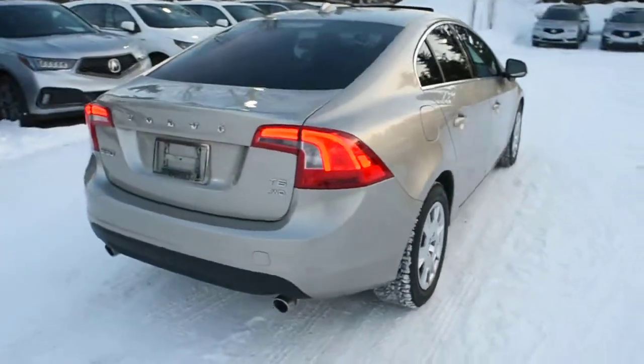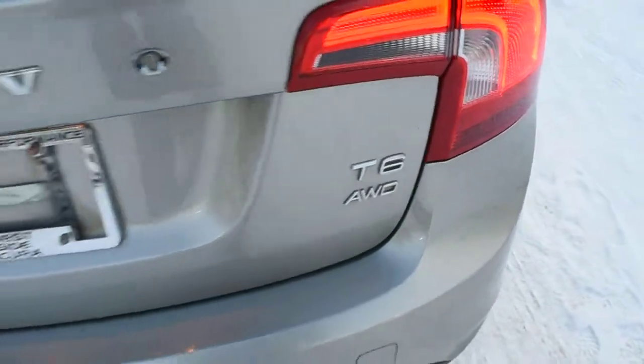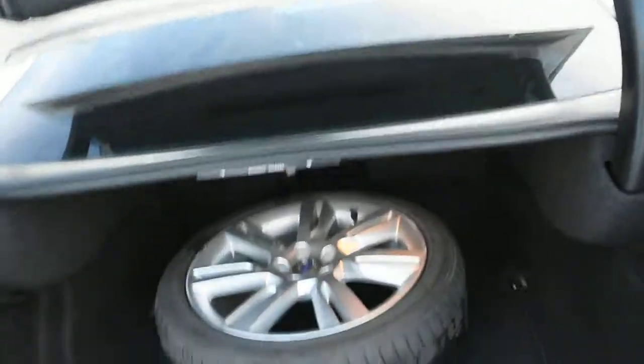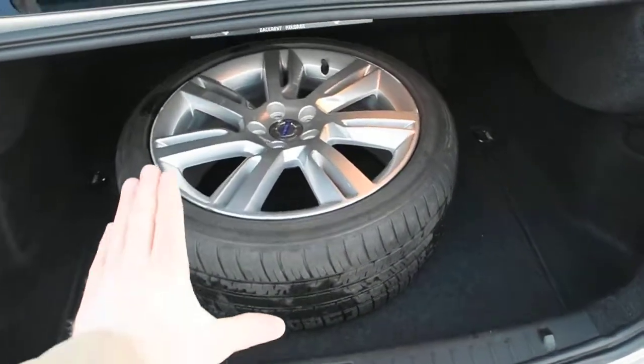Making our way towards the rear, you do have your T6 all-wheel drive badging as well as your dual outlet chrome exhaust. Quickly opening the liftgate, you can see it does come with your full second set of alloyed wheels — those are 18s.